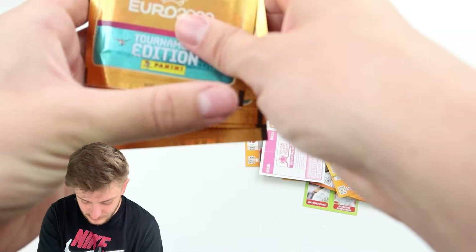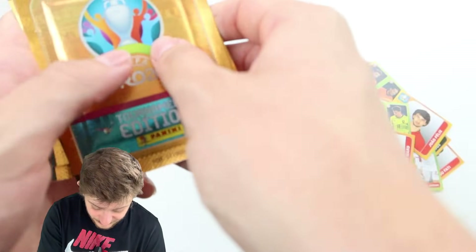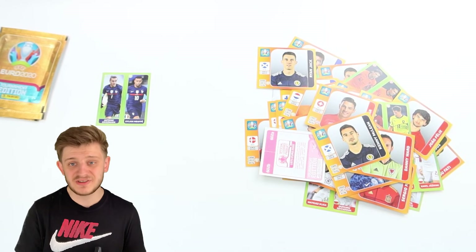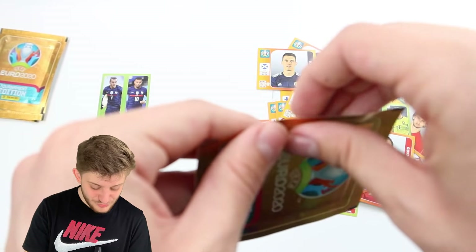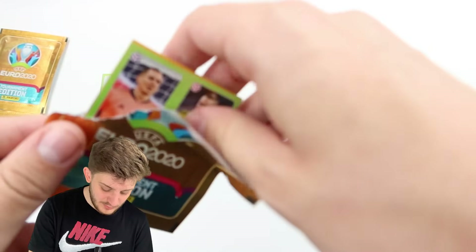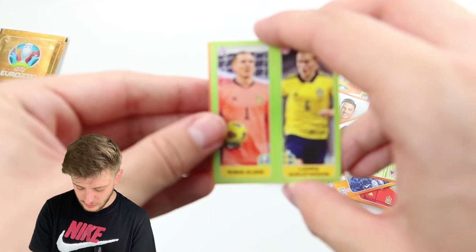How many packs have we got left? We've got five packs to go, so we've opened 15. We have found Mbappe technically, but it's not really the one we're after. We want the main base sticker — because what a sticker it is.